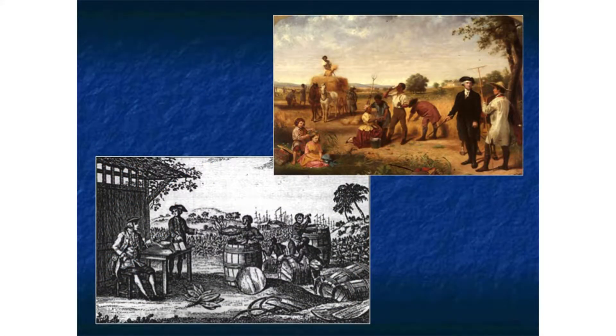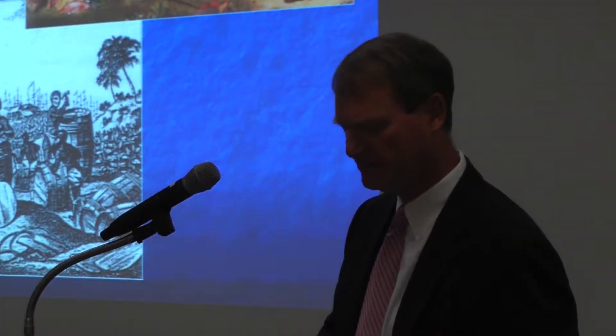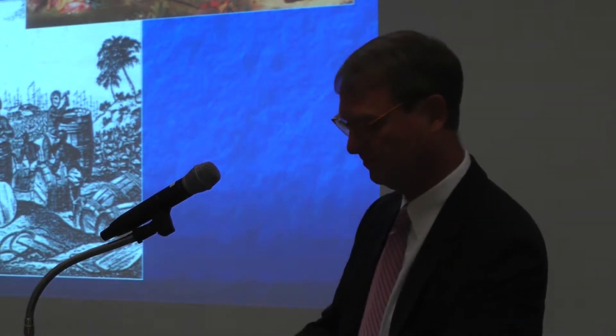As time passed, the system did change. On the upper right, you see a representation of a major agricultural shift that occurred throughout the Chesapeake — the move towards wheat as the cash crop, wheat and other grains. This had a major impact on the daily lives of the enslaved working on those types of plantations.